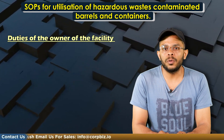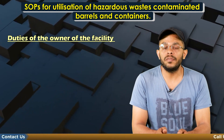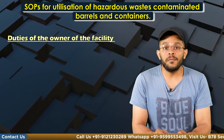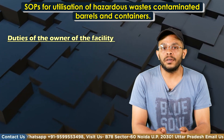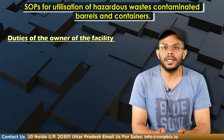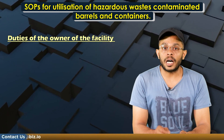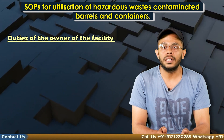Some duties of the owner of the facility have also been elaborated in the SOPs. For instance, maintaining a manifest system and logbook to record the source, date of receipt and chemicals or hazardous waste stored; aiming for zero discharge and recycling the treated wastewater; submitting quarterly and annual information on the quantity of used drums procured, cleaned, their source, mode of cleaning, quantity of wastewater generated and recycled, and residue generated to the concerned SPCB; and maintaining a passbook issued by the concerned SPCB wherein each procurement detail of contaminated barrels should be entered.